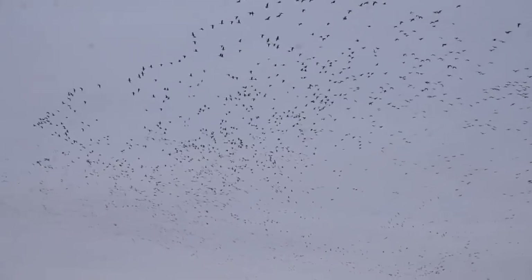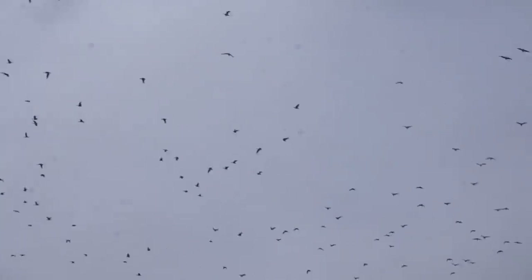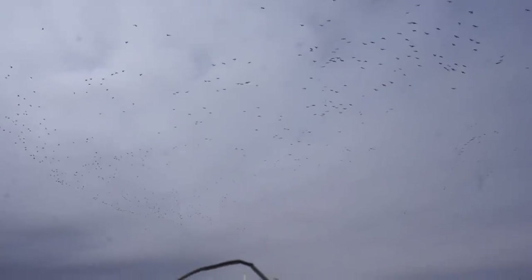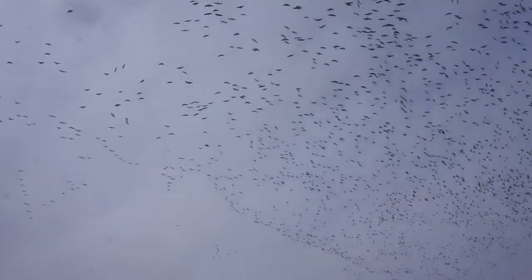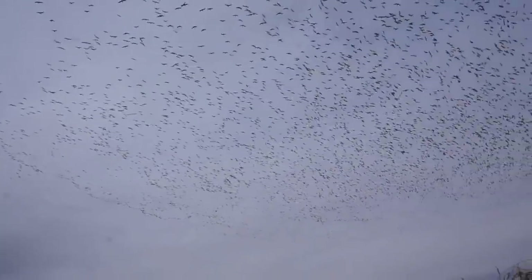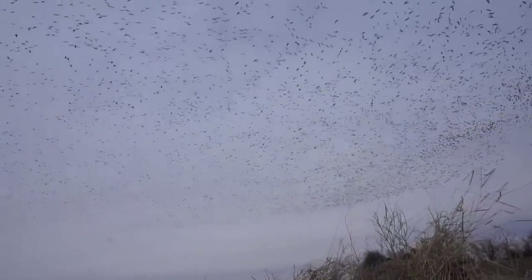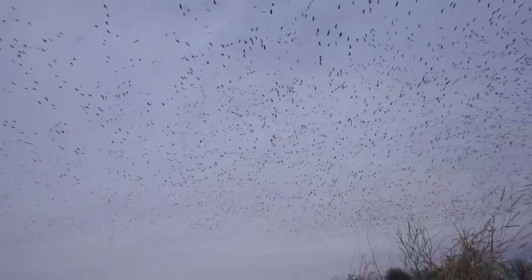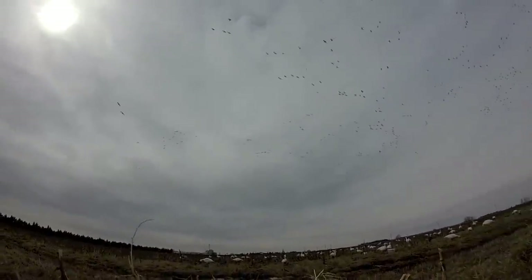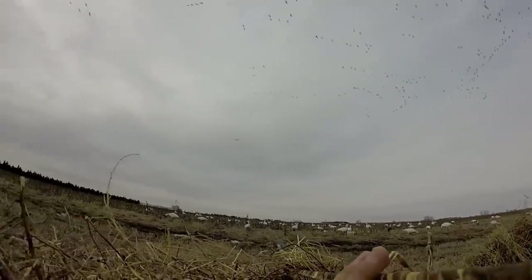Holy smokes, look at all these birds! I've got the e-collar off right now. I'm going to kick it on right as they go over the top. Oh my goodness, this is a sight — this is insane, guys. Look at that. Look at these two right here. I don't know if we ought to shoot and waste all this for just two birds. We better wait a minute.